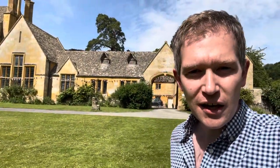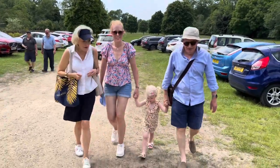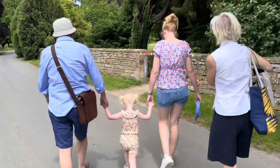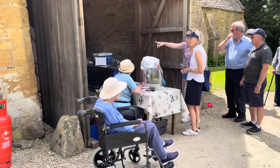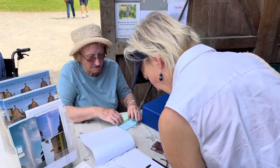Hello everyone and welcome to the beautiful Stanway House. The sun is shining and there's something very remarkable to be seen here. A warm welcome at the Tithe Barn before heading off to explore.